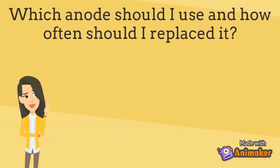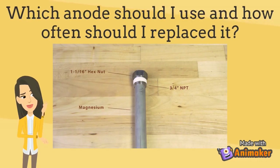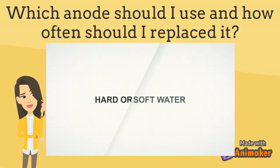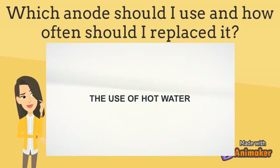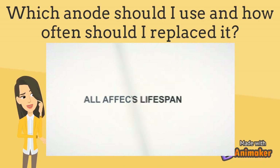Which anode should I use and how often should I replace it? Magnesium anode rods are expected to work better in a home with soft water. Aluminium anodes are appropriate for homes with hard water and a high pH level. An anode rod's life expectancy is dependent on a plethora of factors, such as whether you have hard or soft water, the minerals contained in the water, the use of hot water, and the temperature setting — all of which affect its lifespan.